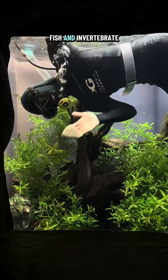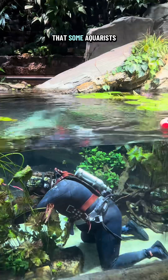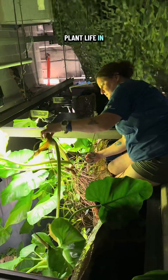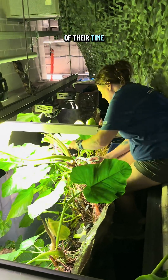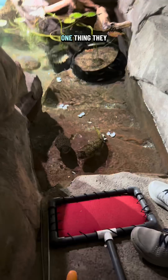Welcome to a day in the life of the Fish and Invertebrate Team at Georgia Aquarium, River Scout Edition. Did you know that some aquarists can have a green thumb too? The majority of plant life in River Scout is actually real, and our aquarists spend a good chunk of their time tending to the plant life, not just the animals. But of course, one thing they do love is taking care of our animals.